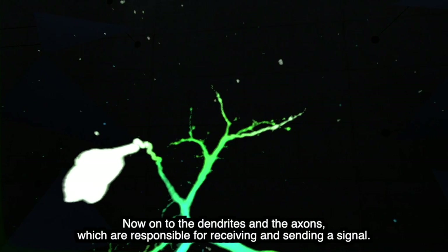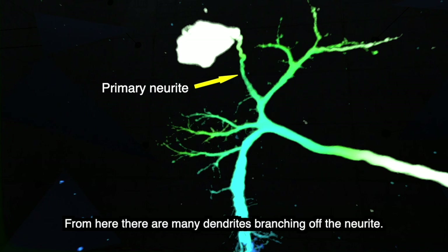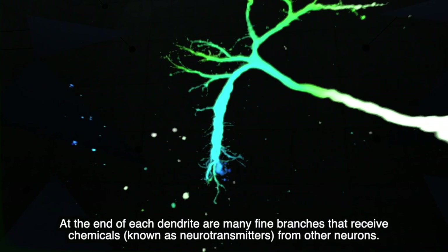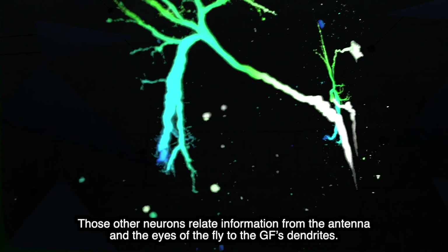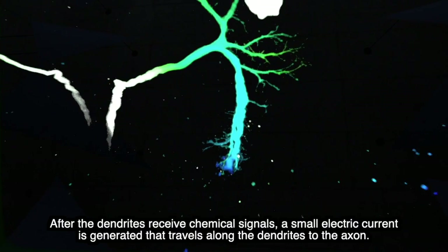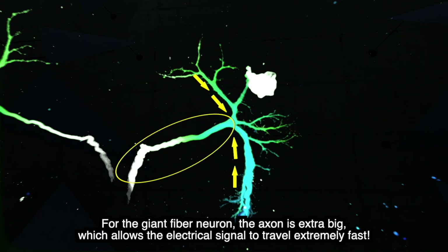Now on to the dendrites and the axons, which are responsible for receiving and sending a signal. The soma is connected to the rest of the neuron by the primary neurite. From here, there are many dendrites branching off the neurite. At the end of each dendrite are many fine branches that receive chemicals known as neurotransmitters from other neurons. Those other neurons relay information from the antenna and the eyes of the fly to the giant fiber's dendrites. After the dendrites receive chemical signals, a small electric current is generated that travels along the dendrites to the axon. For the giant fiber neuron, the axon is extra big, which allows the electrical signal to travel extremely fast.